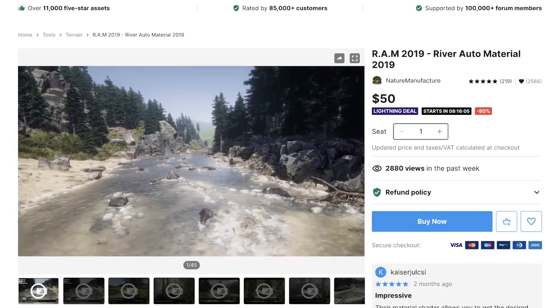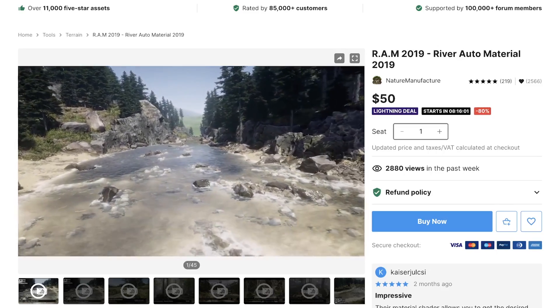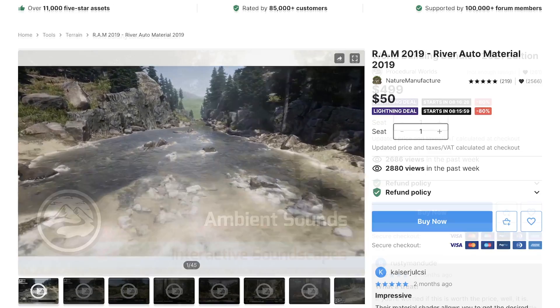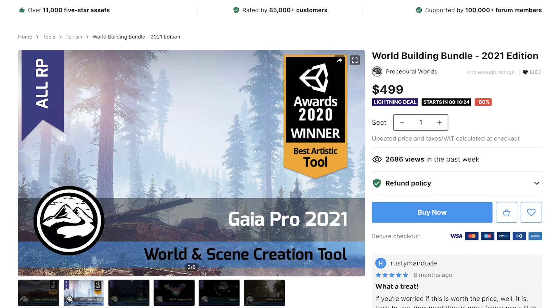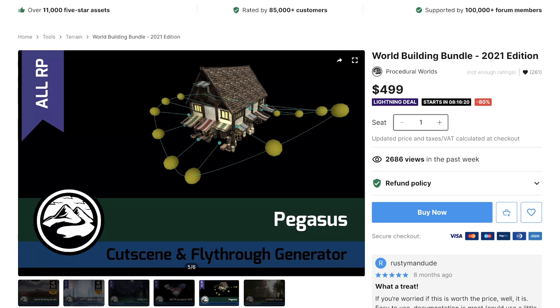For those who don't know, Unity Spring Sale offers a major discount on many assets from the asset store. This is a good time to get some rather expensive assets at a reasonable price. I found four things you should be careful for.